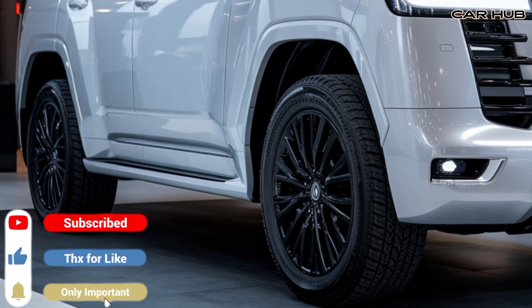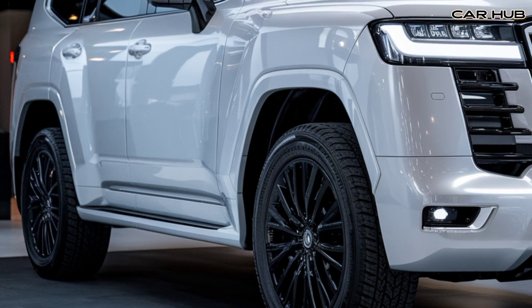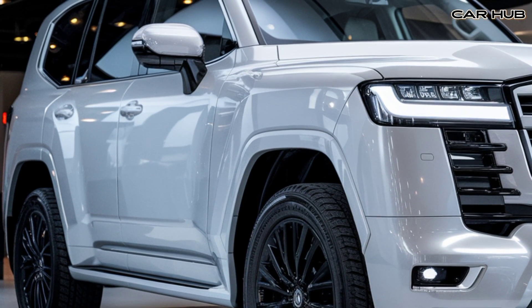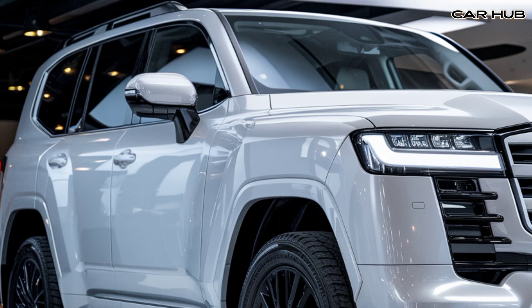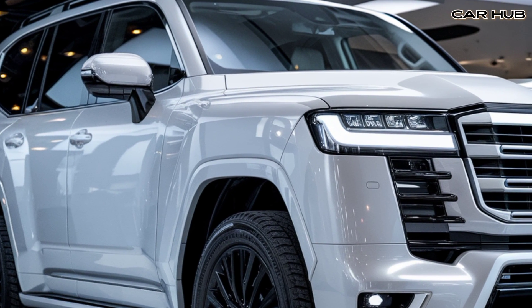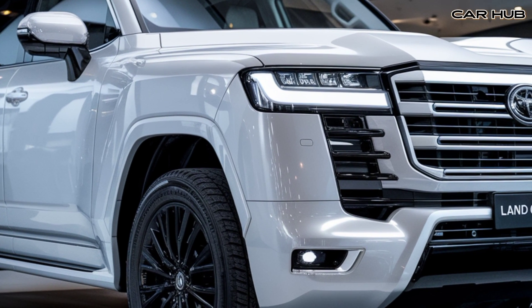It's powered by a robust 3.5-liter V6 twin-turbo engine delivering 409 horsepower and 479 lb-ft of torque. This powertrain ensures that the Land Cruiser remains capable on the toughest terrains while also offering a smooth and refined ride on city streets.